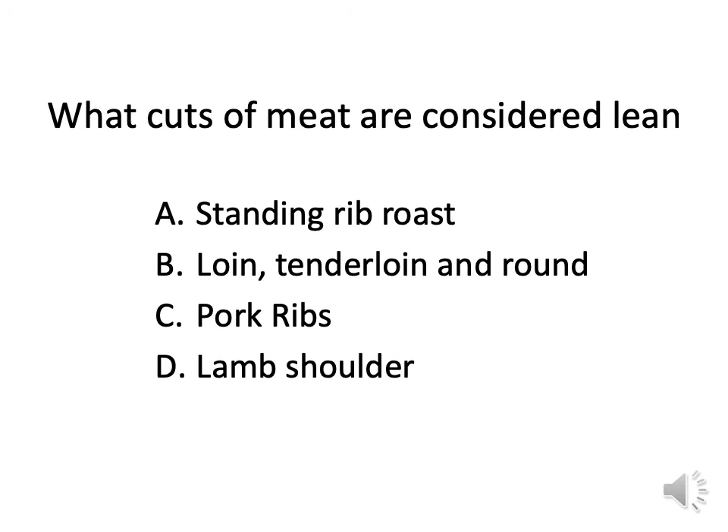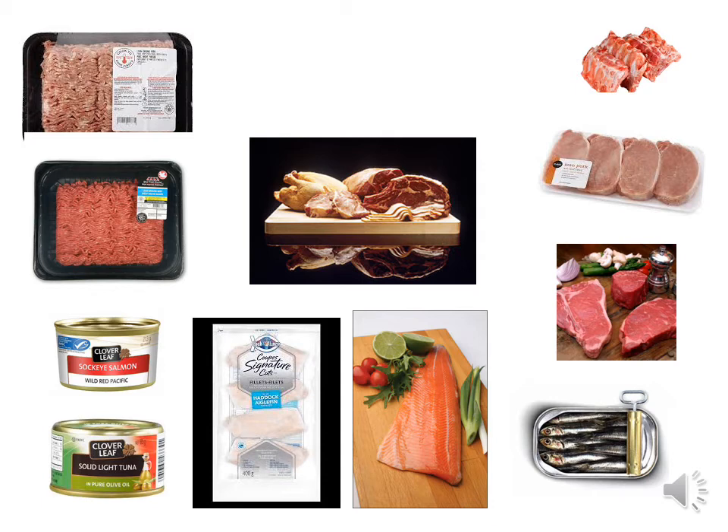What cuts of meat are considered lean? Look at ground pork — a lot of white fat in there — compared to extra lean ground beef below, which has very little white fat. Pork chops can be very lean, and you can trim visible fat. Pork ribs, however, are marbled and you can't remove that fat. Look for meat that is not marbled. Stay away from processed meats like bacon, and remove chicken skin. We ask people to limit red meat to no more than two times a week. Eat more fish for healthy omega-3 fats — fatty fish like salmon.